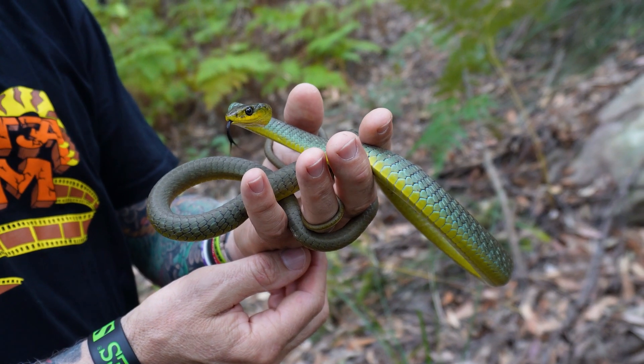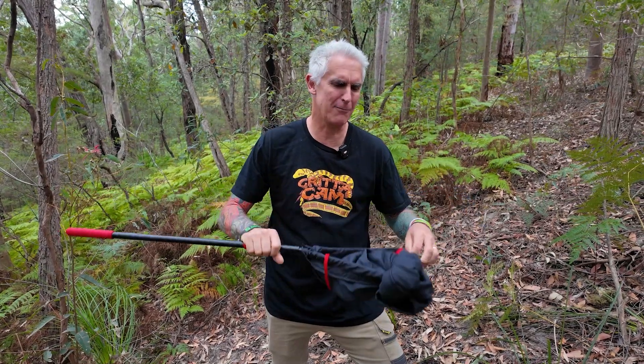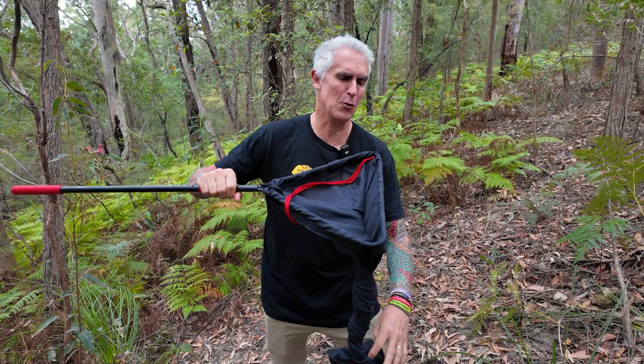Hi, I'm Peter Birch and welcome to my channel. Today we're going to be talking about green tree snakes here in this beautiful Australian environment. Welcome to Critter Cam. First of all I want to give a big shout out to my mate Heath for sending me this awesome catch bag or hoop bag.